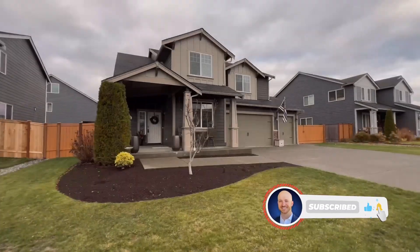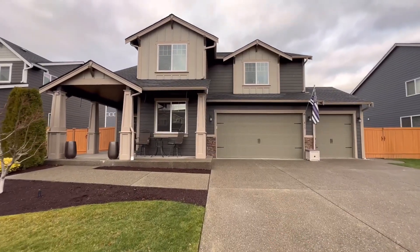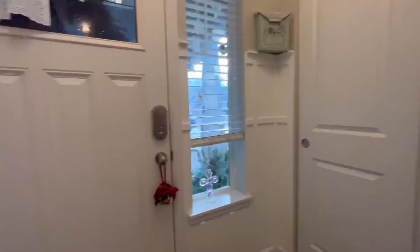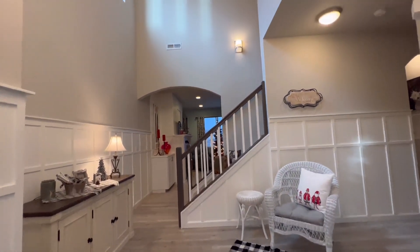Welcome to 413 Buell Street Southwest in the Valley of Orting. This beautiful home features four bedrooms, two and a half baths, and is 2,499 square feet. It sits on a generous size lot, just under a fifth of an acre.